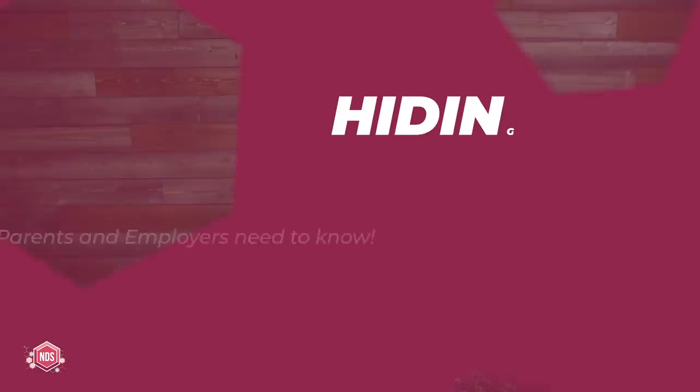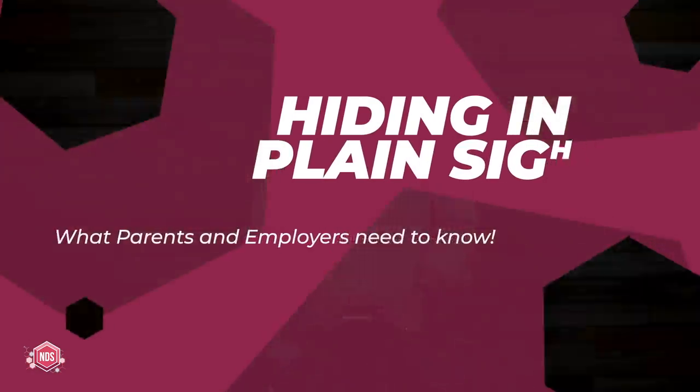With the increase in drug use, especially among young people, it's more important than ever to be aware of things going on around you. This is something that's come up from parents very recently. What's being hidden in front of you right in plain sight?